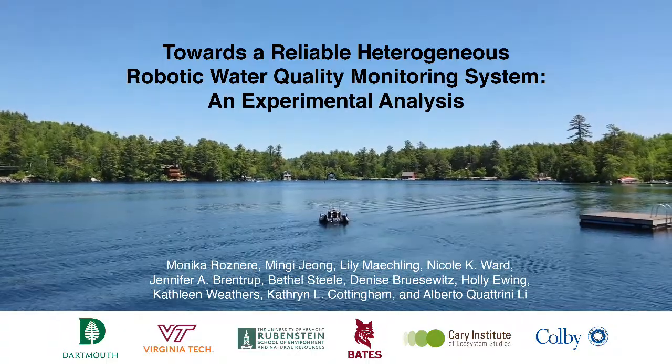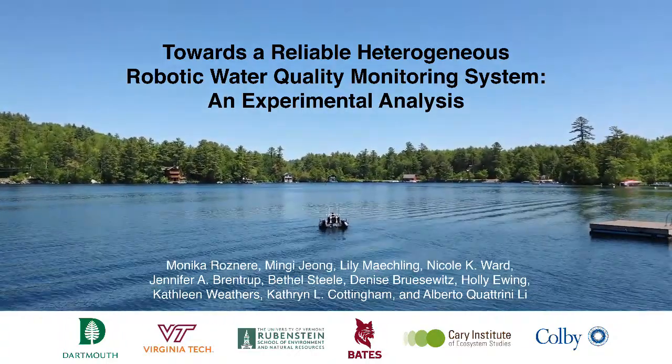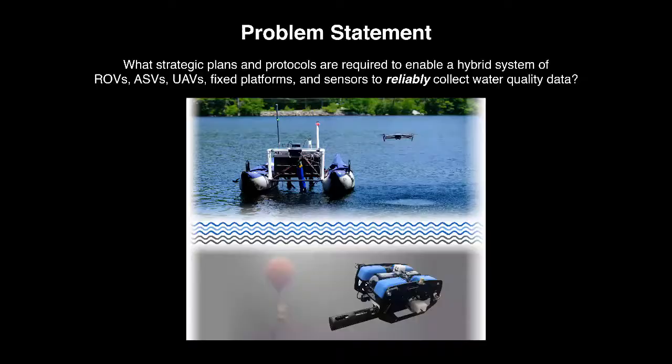This clip shows an interdisciplinary effort between roboticists and rhinologists to understand how to reliably collect water quality data with heterogeneous robots.